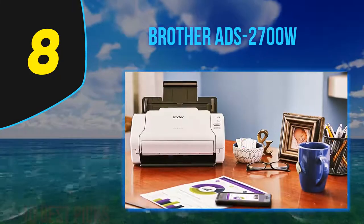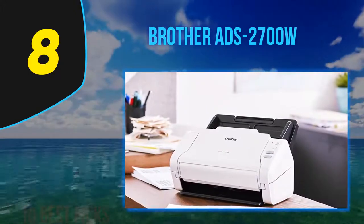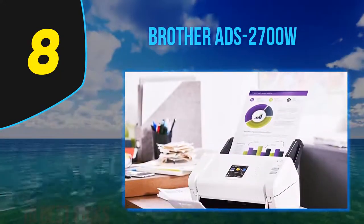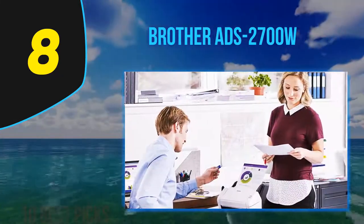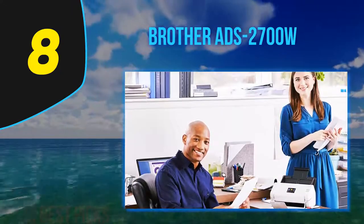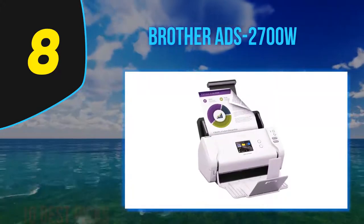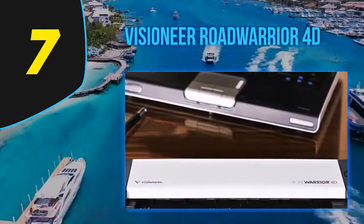We're starting to see more networkable document scanners these days compared with non-networkable counterparts, though there still aren't many available at this price. Networking allows not only easier access for office team members but also a wider range of workflow scenarios, such as scanning to different PCs on the network or operating the scanner remotely. The Brother ADS-2700W supports both Wi-Fi and Ethernet networking, as well as USB and Wi-Fi Direct, a peer-to-peer connection between your mobile device and the scanner without an intermediary network.